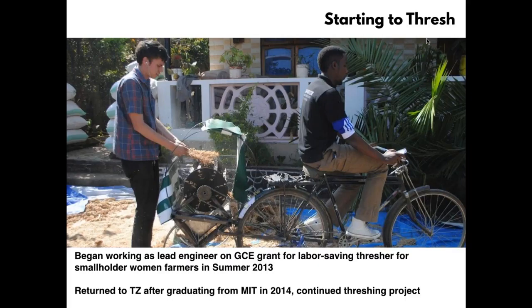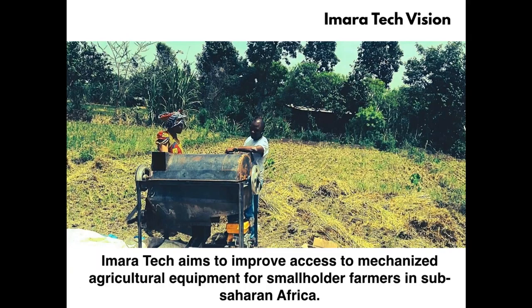Amara Tech's vision is to improve access to mechanized agricultural equipment for smallholder farmers across sub-Saharan Africa. It's an ambitious vision, but we see that a lot of things hinge on improving the lives of smallholder farmers. Smallholder farming is tied into poverty alleviation and plays a big role in food security, employment, gender issues, and environmental sustainability. All these things hinge around these farms, and we want to develop them and give farmers access to technology that improves their lives.